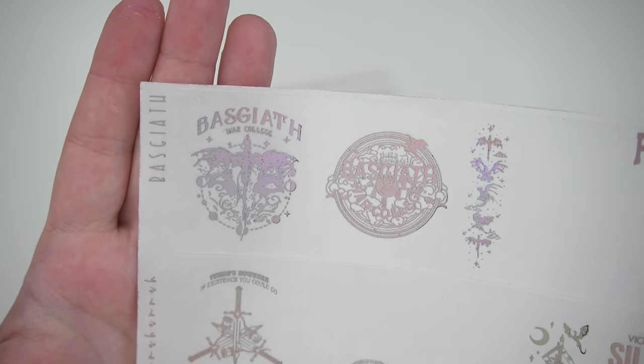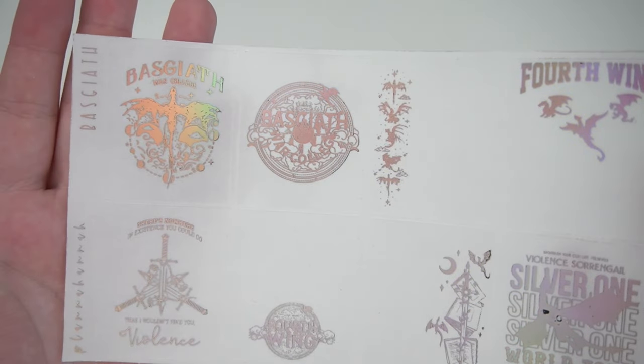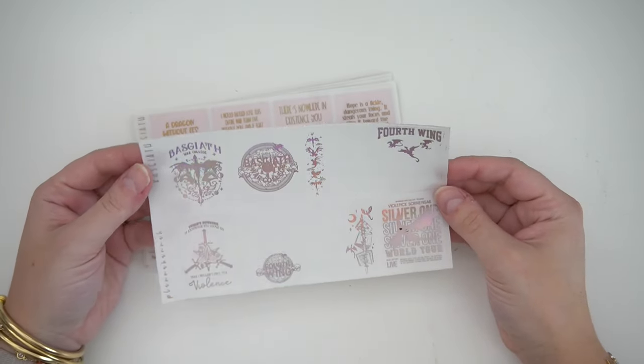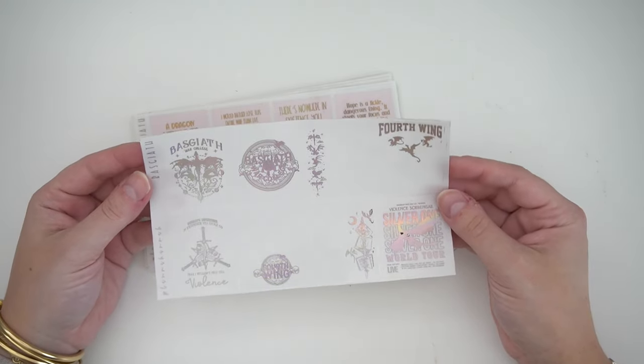Then I also ordered the — I don't even know how to say it, bazazth bags? — but it is the Fourth Wing overlays, so cute, in lavender hollow.